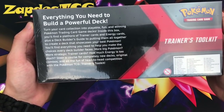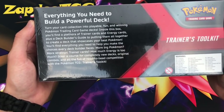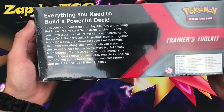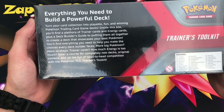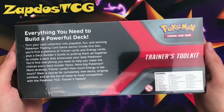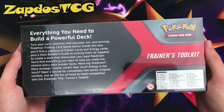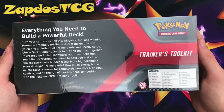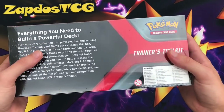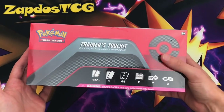Inside this box you'll find a plethora of Trainer cards and Energy cards plus a deck builder's guide. You'll find everything you need to help make the choices every deck builder faces — more big HP Pokemon, more strategic Trainer cards, how much energy is too much. Steer a course for completely new decks and original combos. This time around you'll get the Denny, the most consistent consistency booster — just use Quick Ball, get the Denny, get a fresh hand.